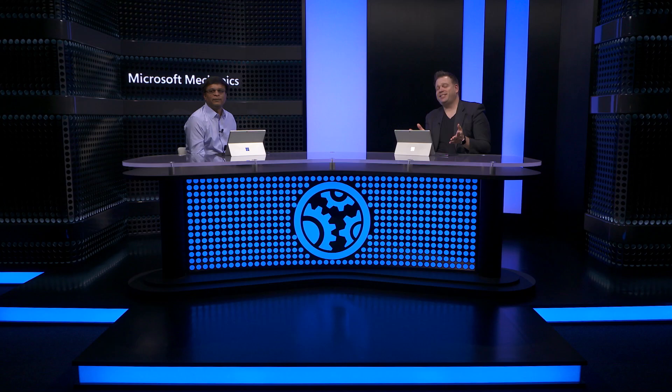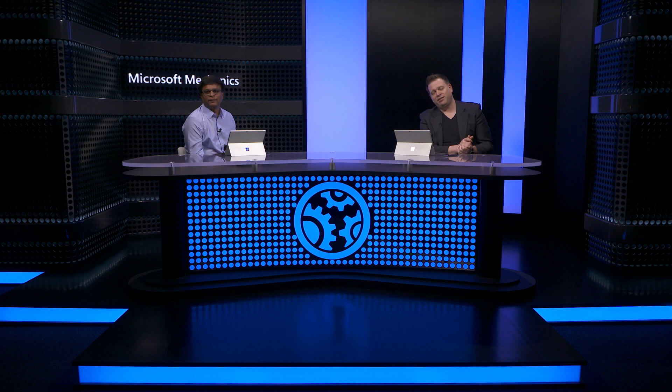Thanks so much, Mahendra, for joining us today and sharing all the updates for Teams Phone now on mobile. Keep checking back to Microsoft Mechanics for all the latest tech updates, and don't forget to subscribe to our channel if you haven't already. Thank you for watching.